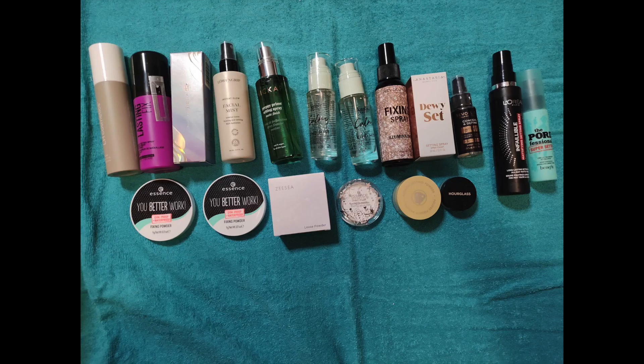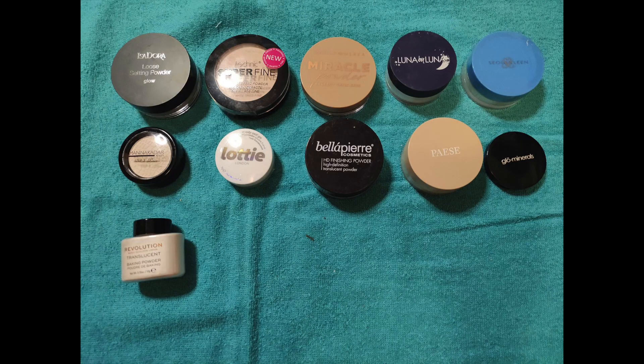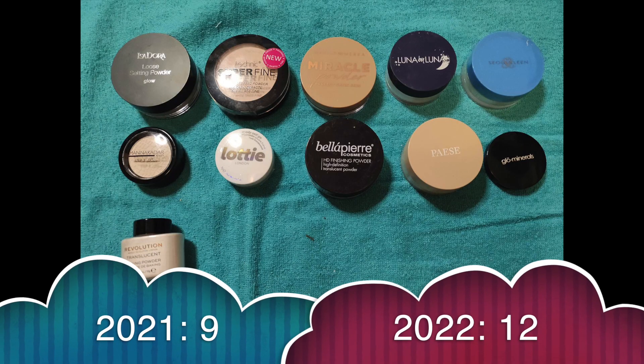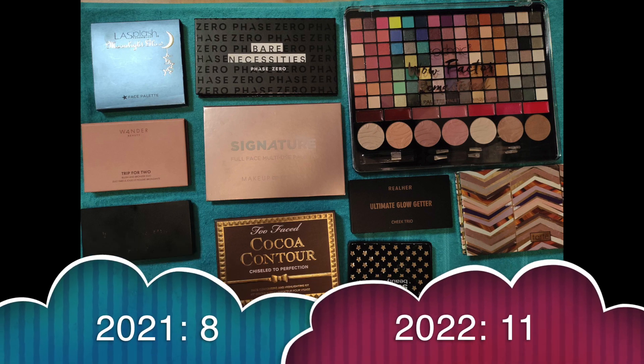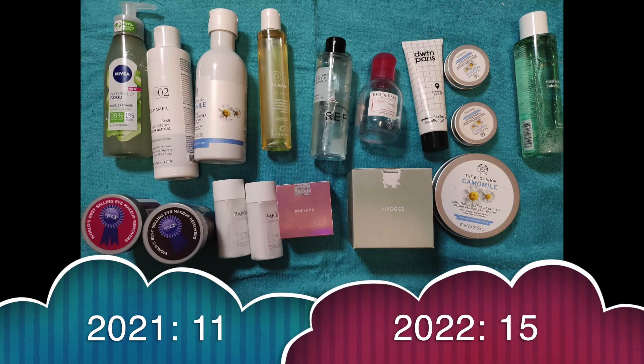Fixing sprays or powders — this is also a new category for me this year, along with eyeshadow bases. I really wanted to get to know them and compare them to each other. I had 8 at the beginning of the year, received 16 and used 4 up, so now I have 21. Other powders: I had 9, received 5 and used up 2, so now I have 12. Face palettes: I had 8, received 3, so now I have 11. Makeup removers: I had 11, gained 7 and used up 3, so now I have 15.